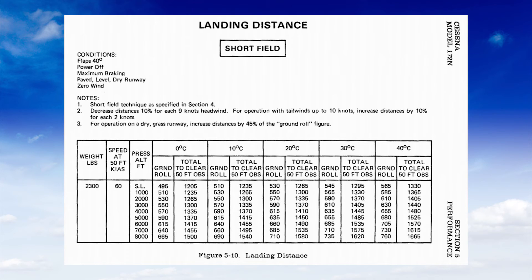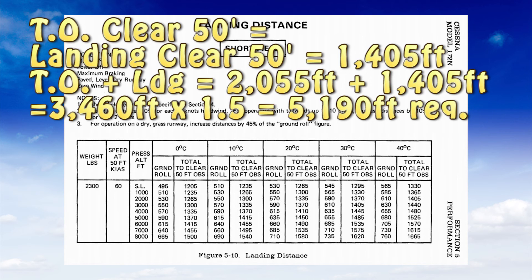Coming over to our landing distance chart at 2,300 pounds — power off, maximum braking, paved level dry runway, and 40 degrees of flaps, with speed at 50 feet showing 60 knots, touching down at or near stall speed. At 2,000 feet pressure altitude and 40 degrees Celsius, it'll take 610 feet to roll out and stop from touchdown, and 1,405 feet to clear a 50-foot obstacle on landing. What I like to do is add the takeoff obstacle-clearance distance to the landing obstacle-clearance distance, and then require a runway at least 50% longer than that total. That gives plenty of room so if the airplane had a problem, got airborne a little, I could reduce power, get it back down, and stop before hitting the fence at the end of the runway.